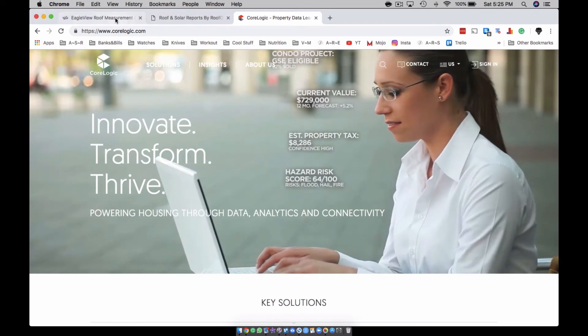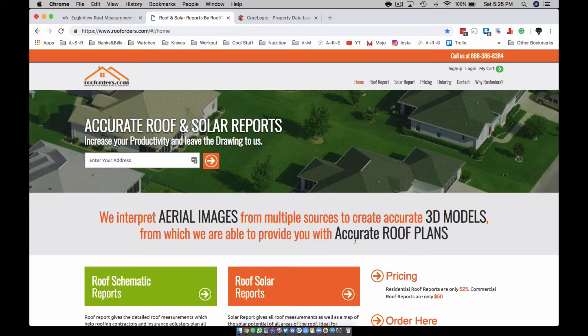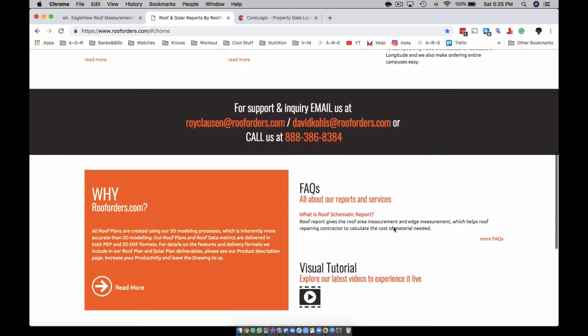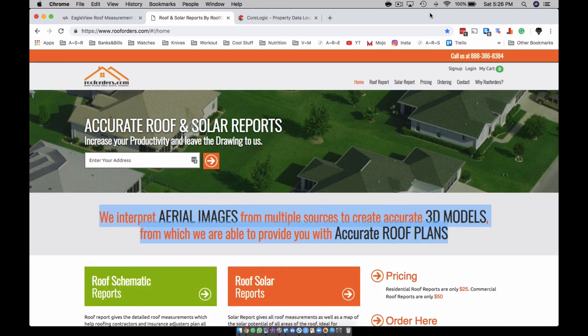I used Eagle View pretty much the whole time. I'm wondering if I should switch over, because so many people won't let me get their scope, and then I can just hit them with a per-square amount. That's my thoughts — I'm out.